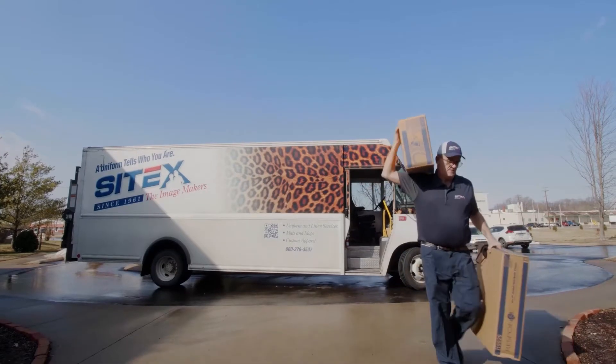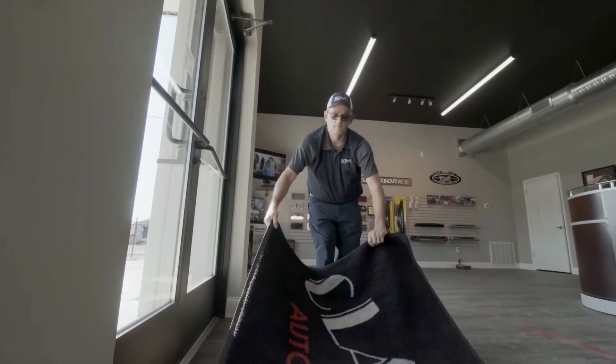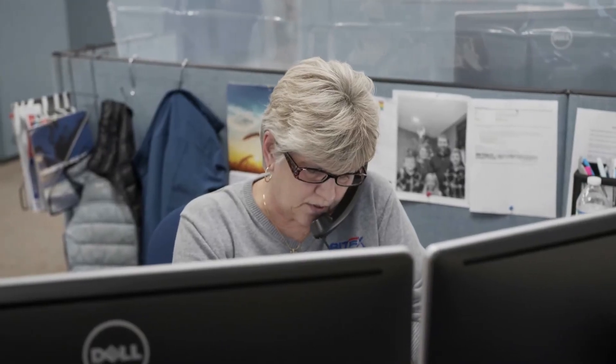Sci-Trax allows us to sort by wear, by company, by day of delivery, and by location, so that when we load our trucks for delivery, they're ready to go in as efficient a way as possible.